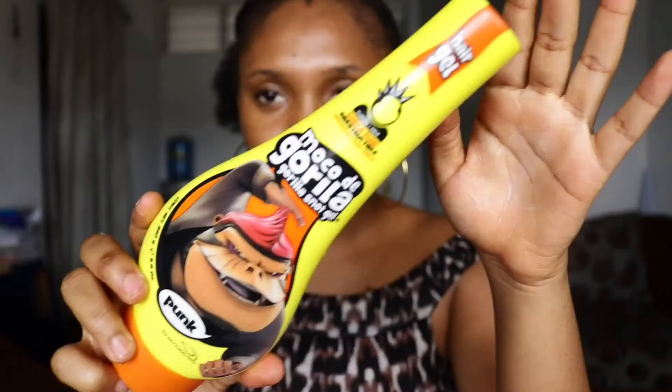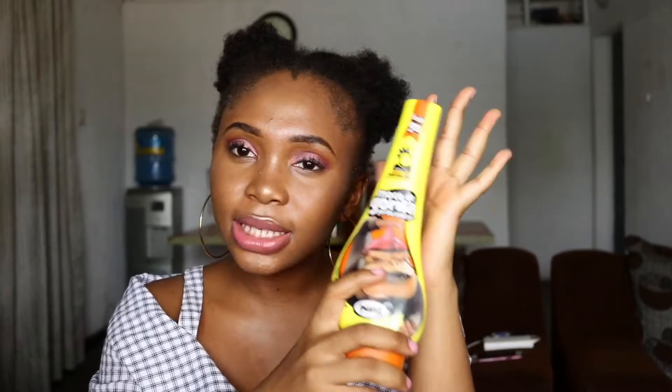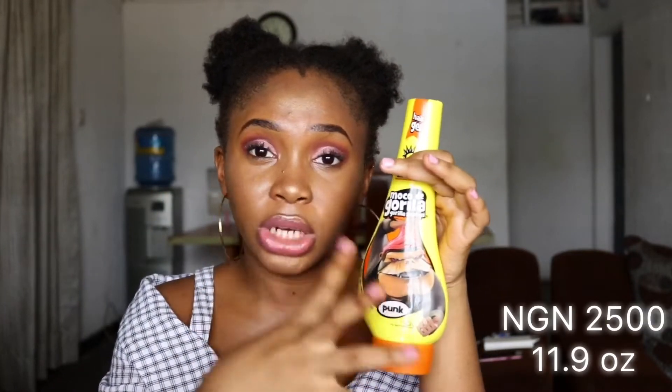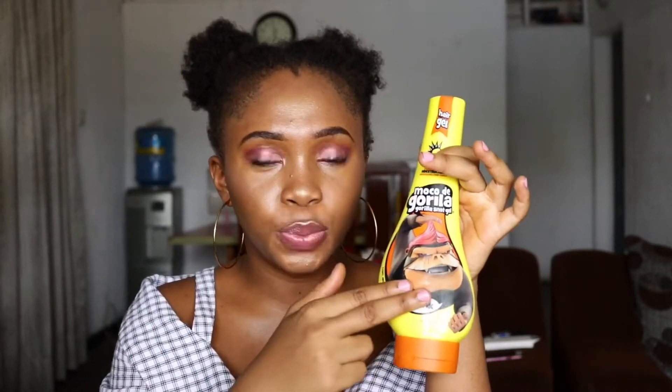I'm going to start a series about products that work for 4C low porosity hair. Next I'm going to be showing you a very popular edge control - the Gorilla Snot Gel. But I'm not going to be using this yet because I'm not in the best position right now. I bought it for 2,500 naira. It doesn't have the best ingredients - it has so much alcohol, which dries out the hair. I'm not going to use it until I grow back my edges.